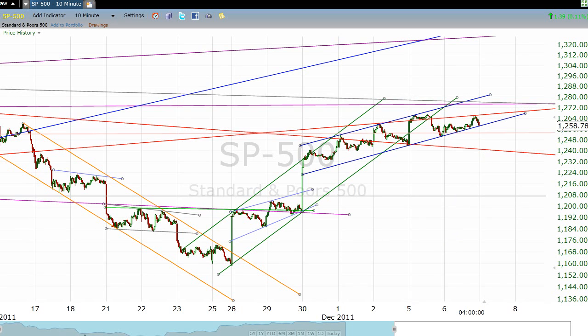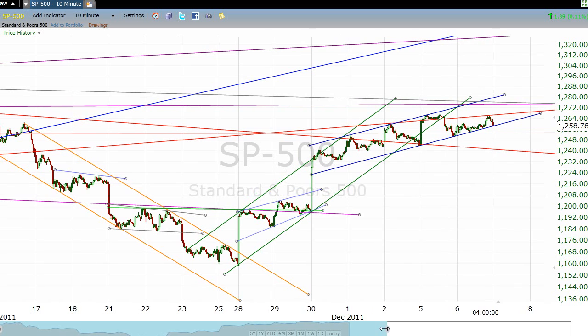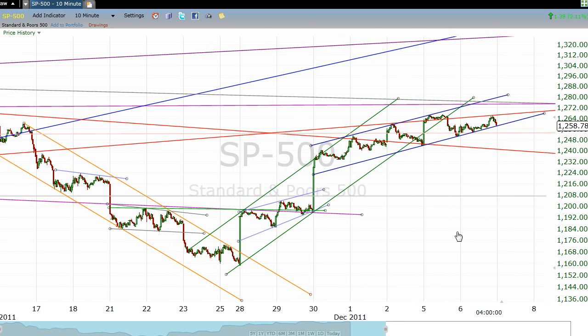Somebody asked me a question a while back — they said, how can we tell from looking at your chart what the important lines are, what lines are stronger? Well, it's pretty simple. As a general rule, the longer the line and the more tests of that line, the more technically important it is. So when we have a little line like this, it's not that important. When we have a line like this, it is more important. That's just kind of the general rule.